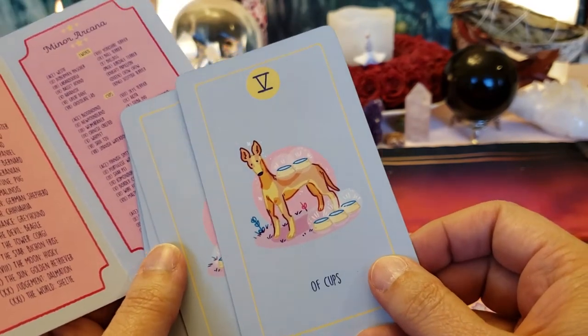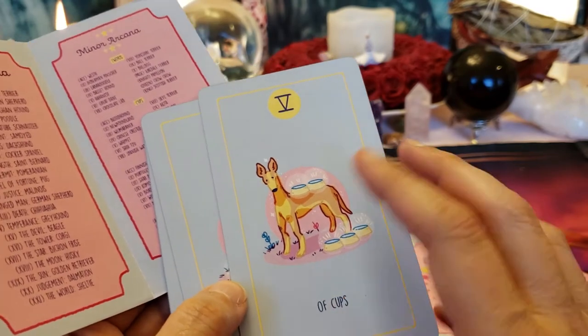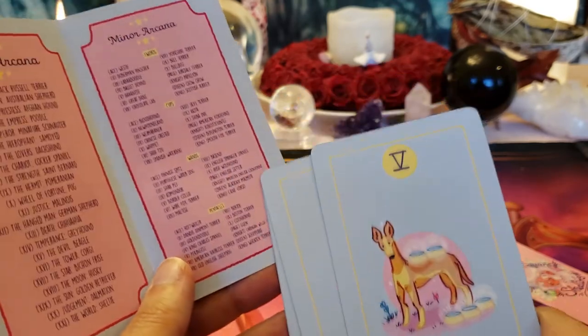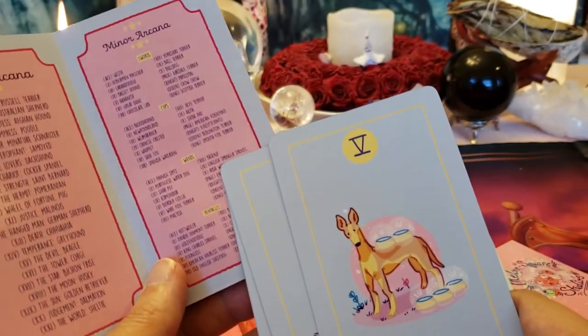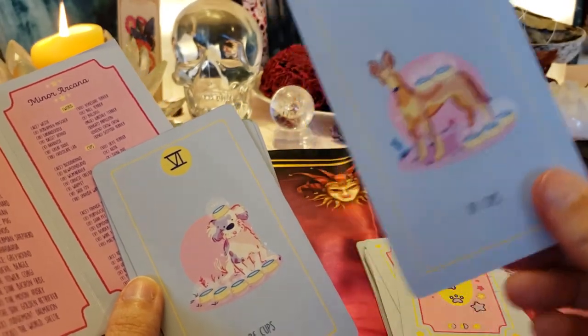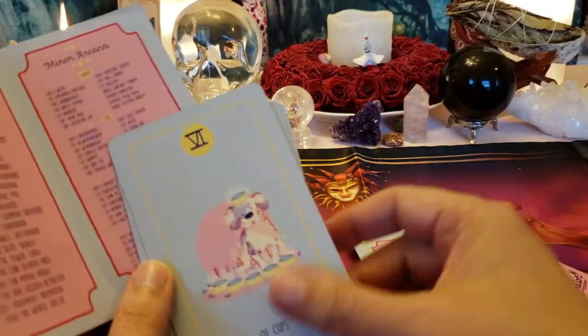Five of Cups — this is usually where there are three spilled cups and two cups upright, and you're not supposed to cry over spilled milk. Whippet — I think that's the Simpsons dog, Santa's Little Helper. My husband just told me he's a greyhound in the TV show.